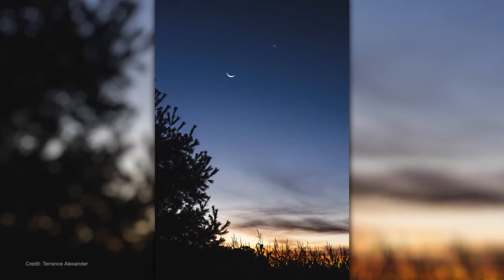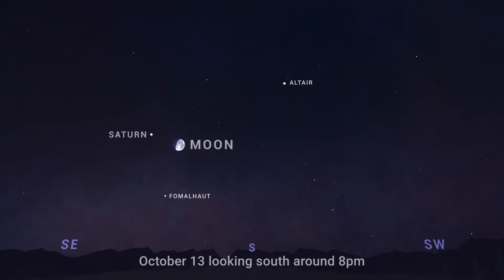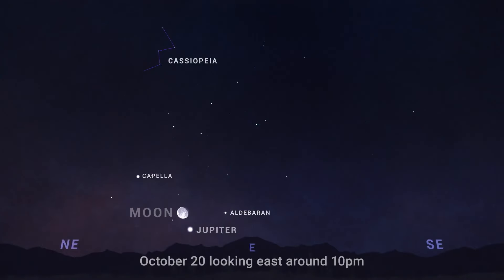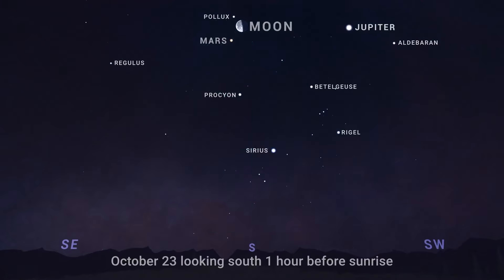Now a look at moon and planet pair-ups for October. On the 13th and 14th after dark, look for the nearly full moon with Saturn toward the southeast. Then on the evening of October 20th, the moon rises near Jupiter, with the giant planet looking extremely bright — you should be able to find them low in the east after around 10pm that night. Then in the mornings of October 23rd and 24th, early risers will be able to spot Mars together with the moon, high overhead in the south.